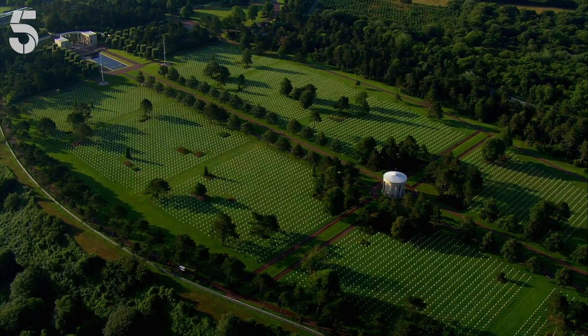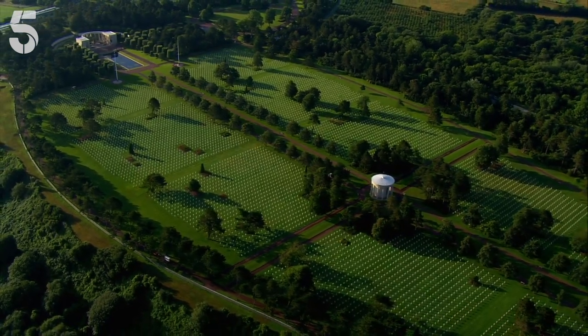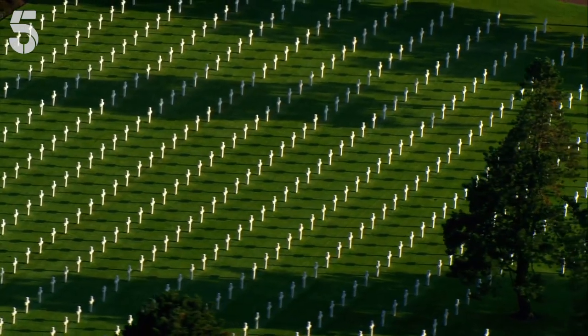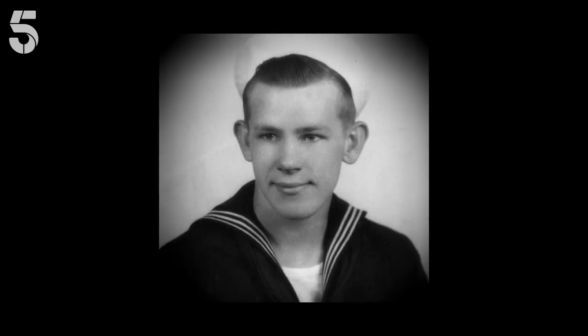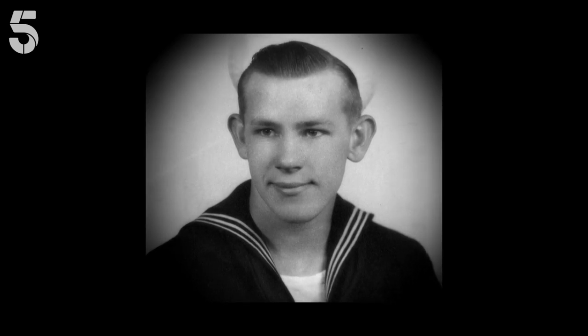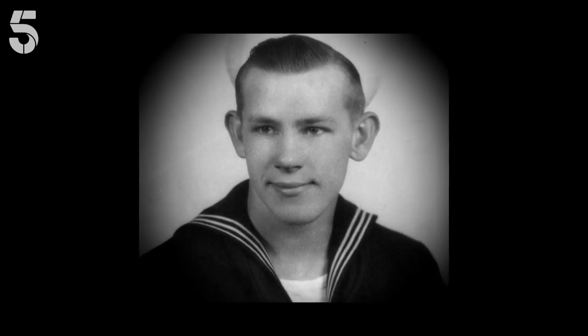But freedom came at a price. On D-Day alone, many hundreds of French civilians and over 4,000 Allied soldiers were killed. 19-year-old Bill Allen was a nurse on Landing Ship Tank 523, and for over a week after D-Day he tended to casualties on the beaches.